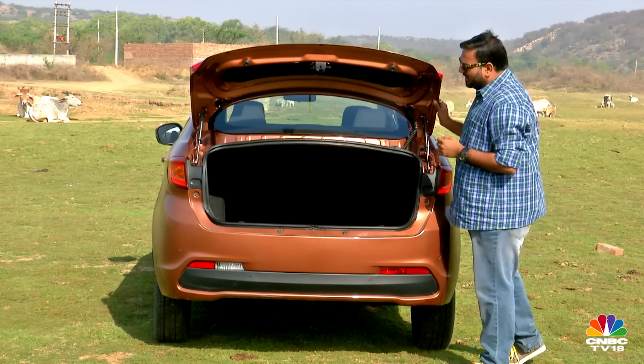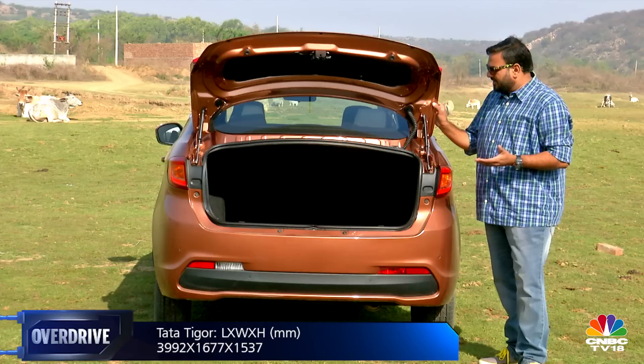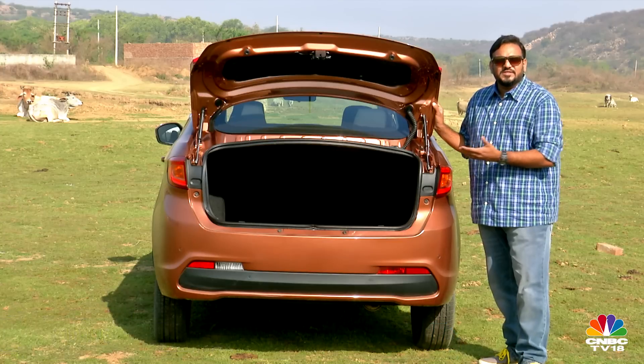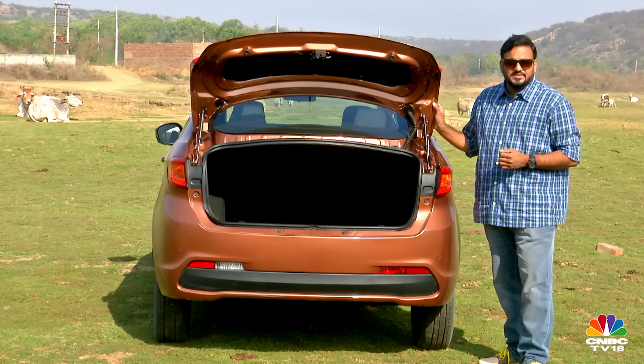The boot lid doesn't employ the conventional gooseneck hinges of a typical sedan. Instead, there's a multi-link mechanism with struts like those in a hatchback, which not only maximizes overall space but also makes for slightly easier loading, without requiring a more complex notchback mechanism.